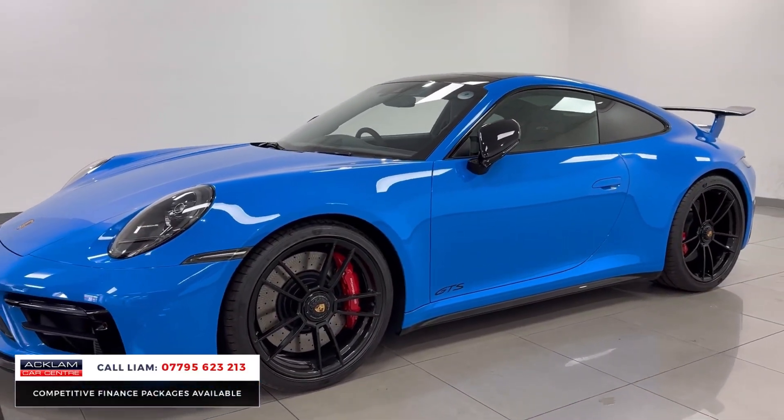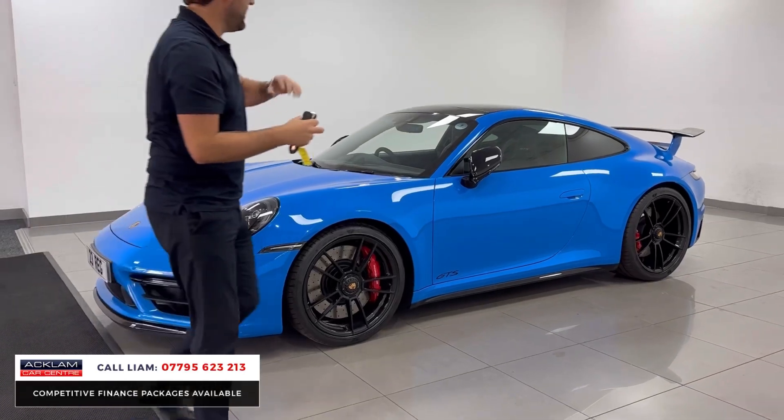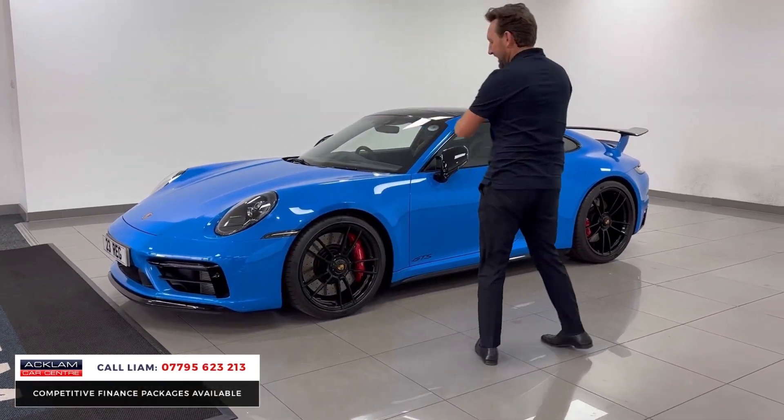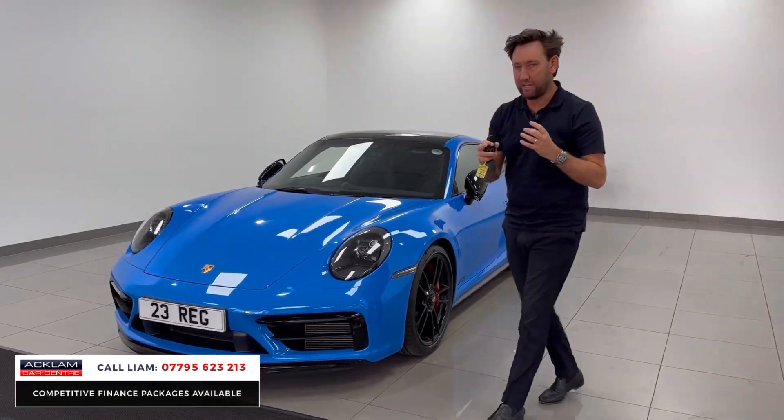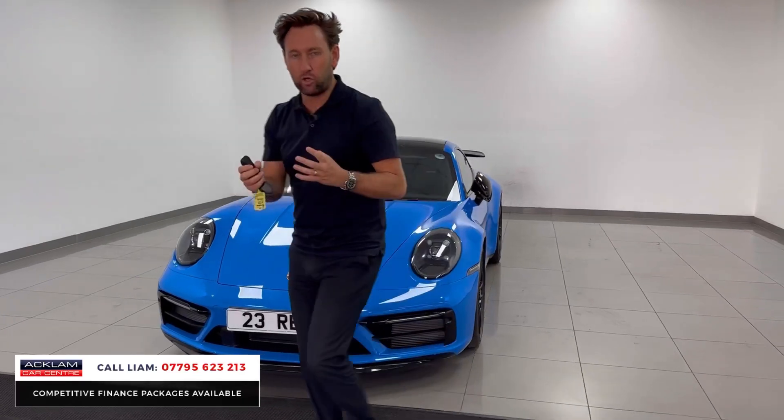You've got Aero kit, gloss black styling, sunroof, GTS interior package, GTS wheels. Just massive, massive spec. And when I show you inside, it's got the right interior — the right colour in.